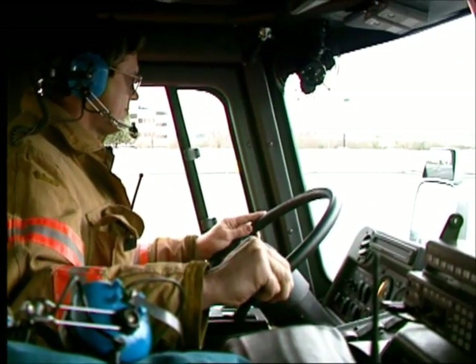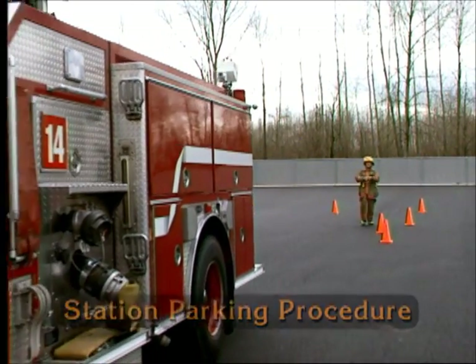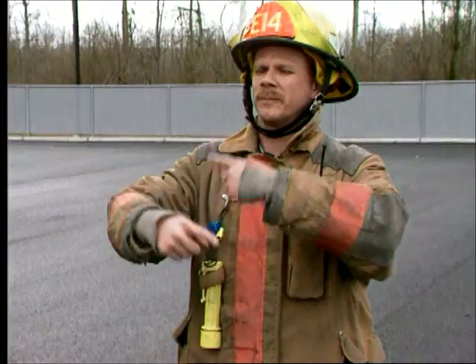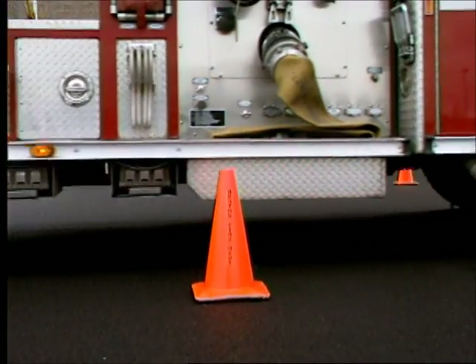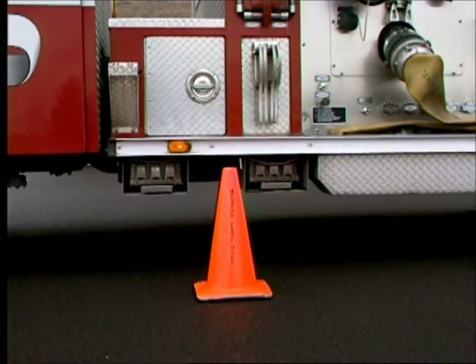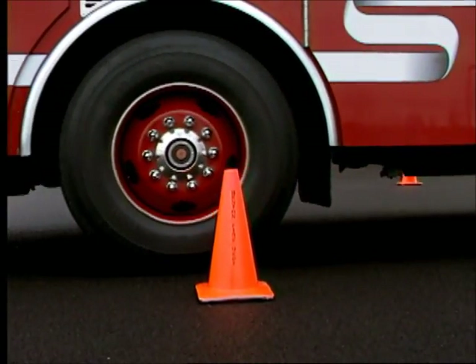The station parking procedure drill measures your ability to back the apparatus into a fire station to park, or to reverse direction and back it down a street. A marker placed on the ground indicates the proper position of the left front tire once the apparatus is stopped and parked.